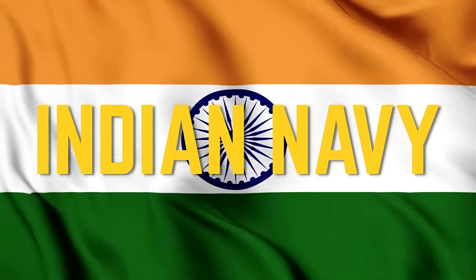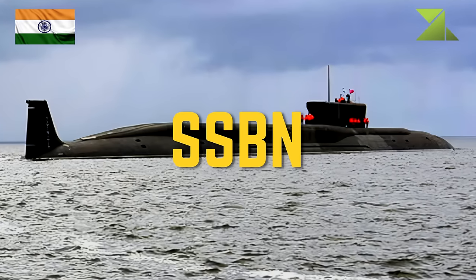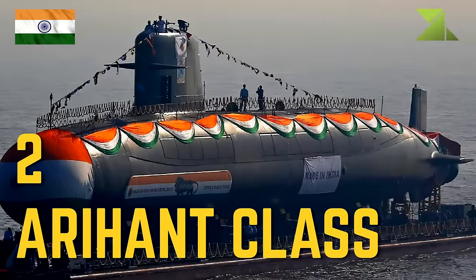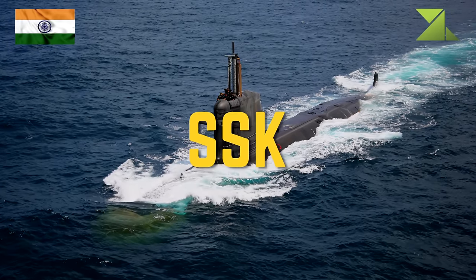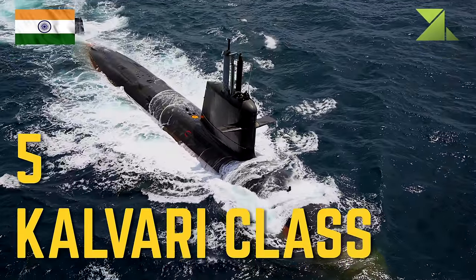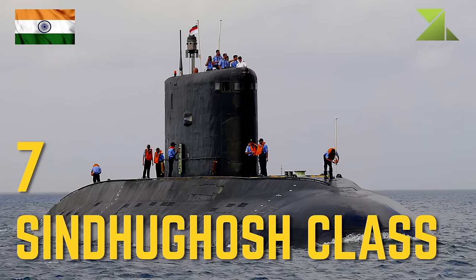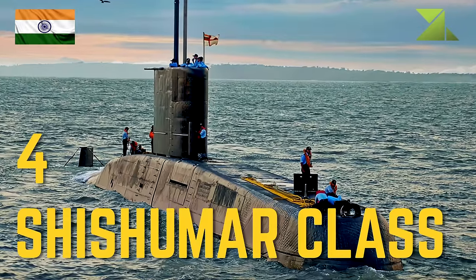Indian Navy. Nuclear-powered ballistic missile submarines: 2 Arihant-class ballistic missile submarines. Conventionally powered submarines: 5 Kalvari-class attack submarines, 7 Sindhughosh-class attack submarines, 4 Shishumar-class attack submarines.